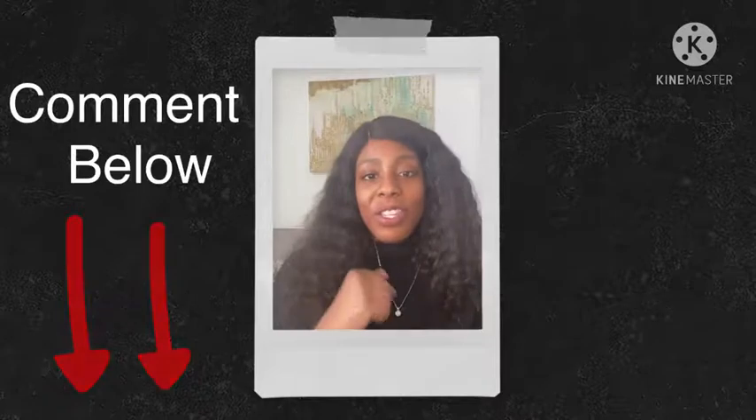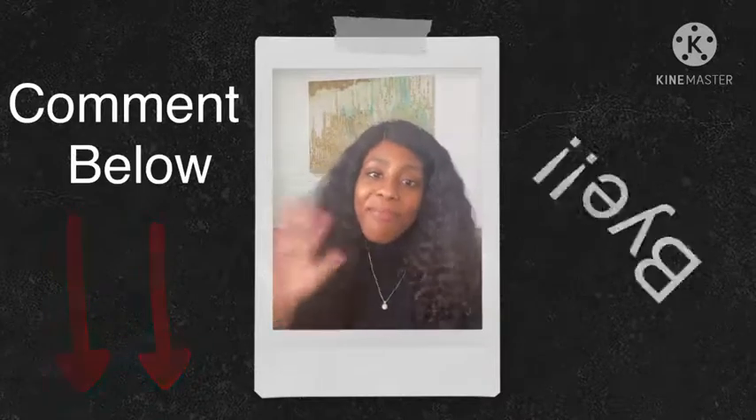I hope you enjoyed this video. Comment down below one tip that you plan to use in the future. Until next time. Bye.